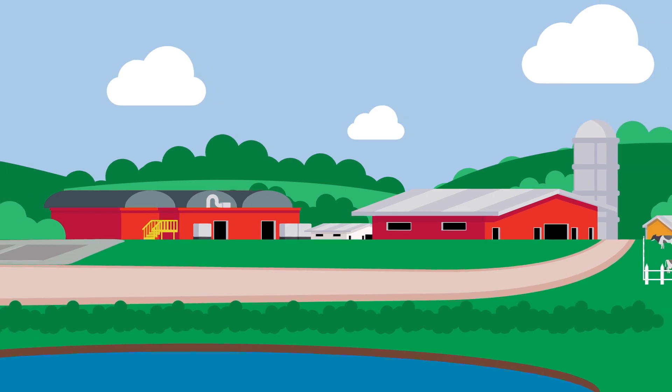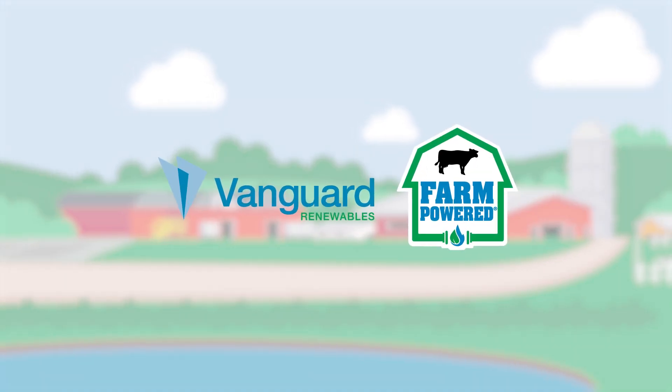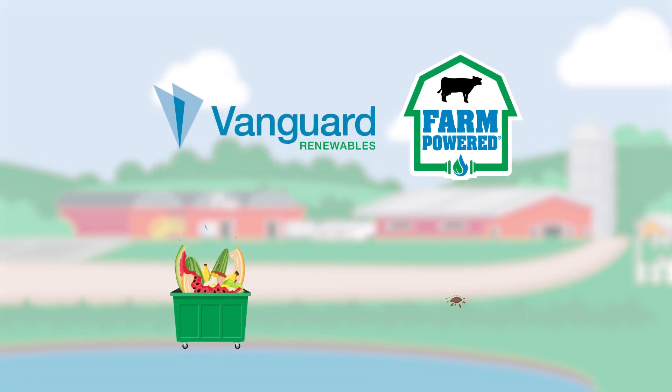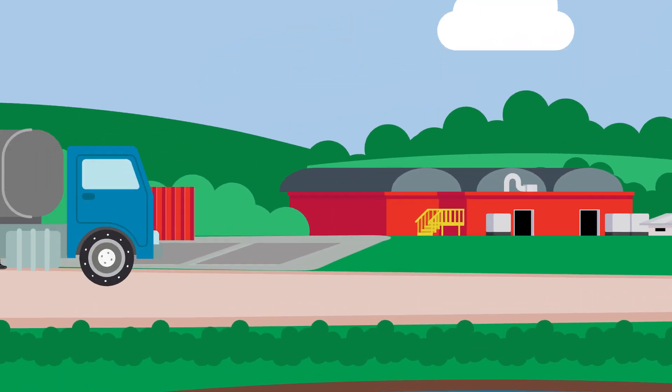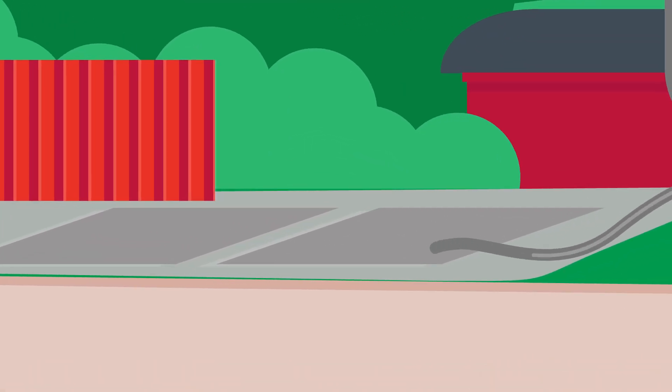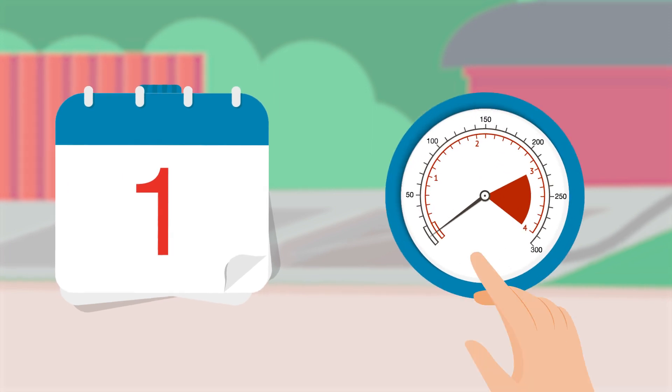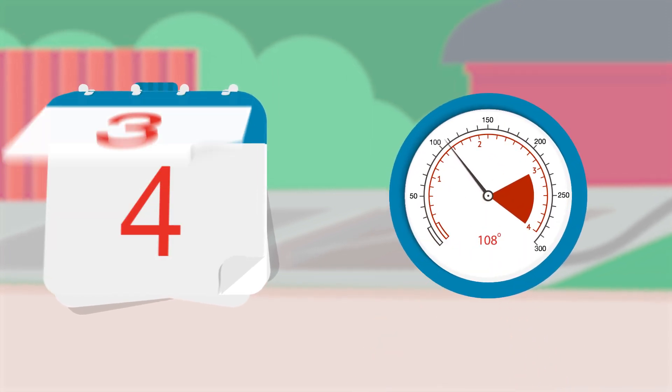Using anaerobic digestion, Vanguard Renewables reduces methane emissions by producing renewable natural gas from food waste and manure. The process begins when inedible food waste is collected and delivered to a local farm and enters the hydrolyzer, where the waste is heated to 108 degrees for 5 days.